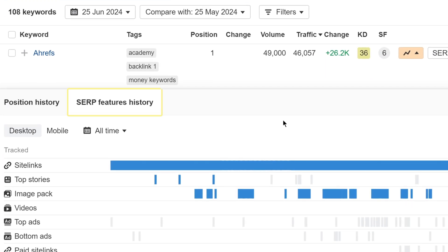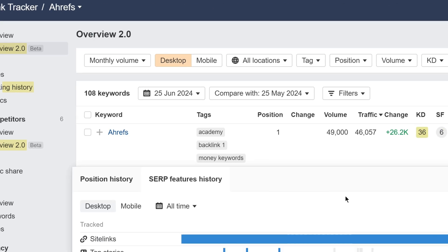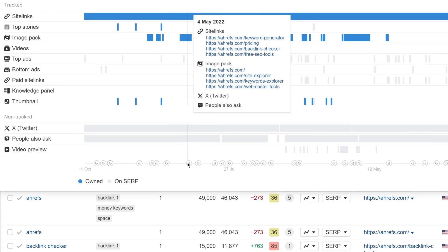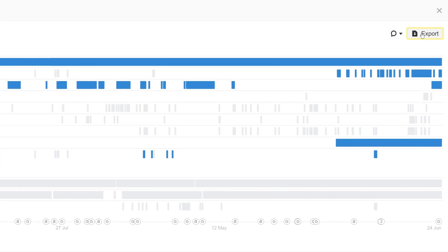The SERP Features History Chart for individual keywords is now available in Overview, Ranking History, and Competitors Overview. You can hover over the chart to see details, track any Ahrefs and Google updates, and use the button on the top right to export your data.